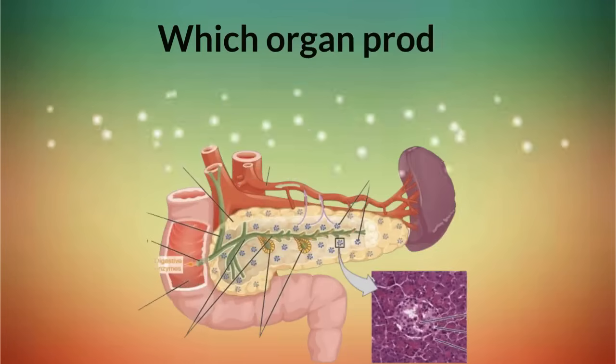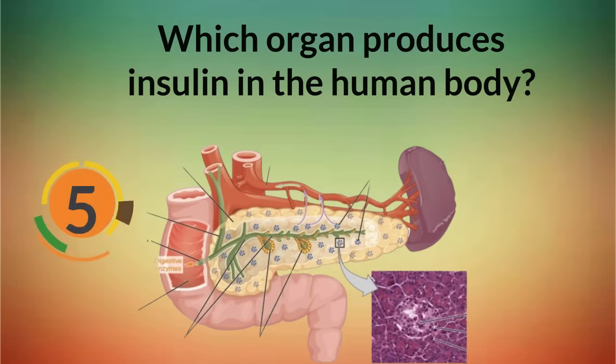Which organ produces insulin in the human body? Pancreas.